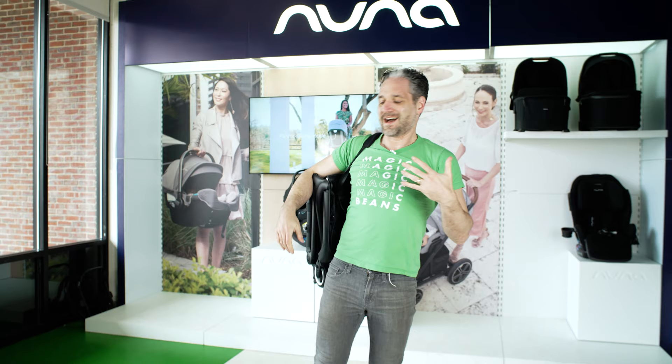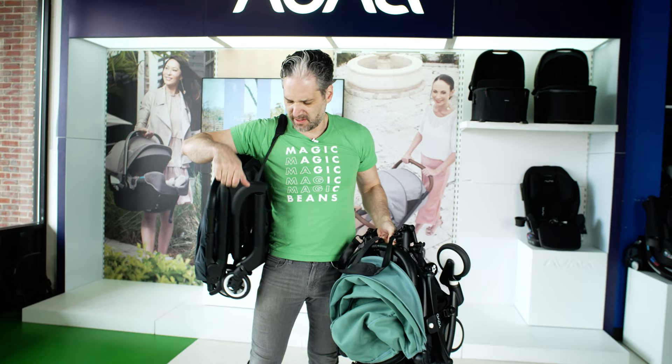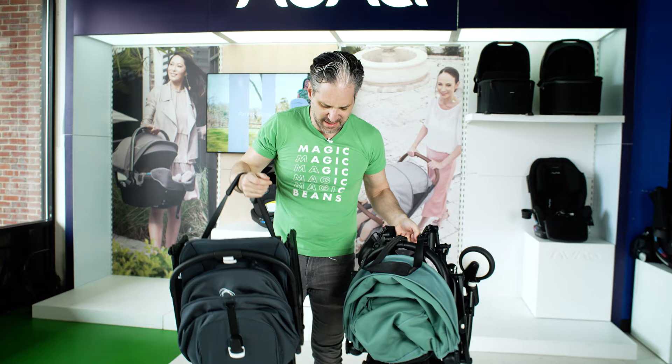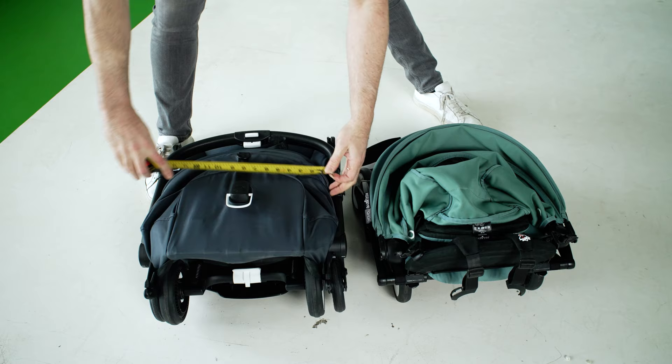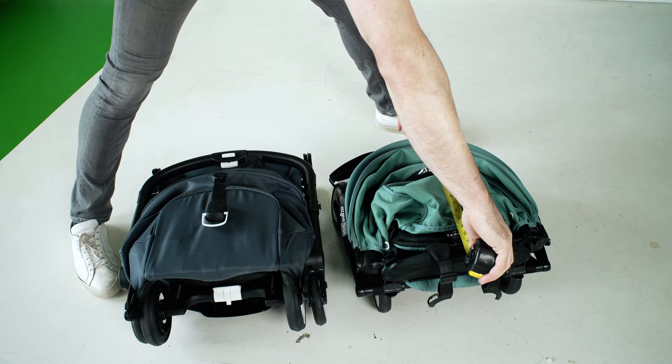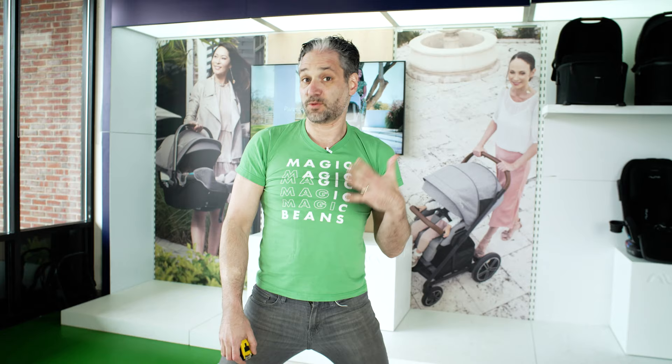There's about a three pound difference between the two, but they feel essentially the same — really, about the same. Looking at them folded side by side, they really are about exactly the same size: about 18 inches wide and about 21 to 22 inches long. The Butterfly is actually a smidge smaller. Compared to other strollers in this class, like the UPPAbaby Minu or the Nuna TRVL, those are just slightly bigger — but both of these are very, very small.